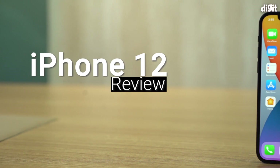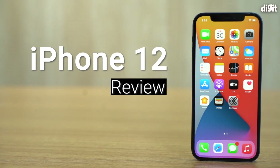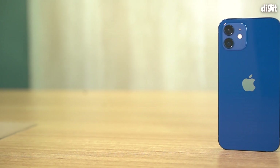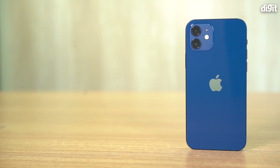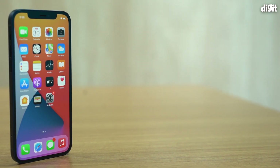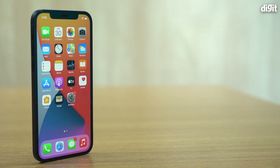Hey guys, welcome to digit.in and today we are reviewing the latest smartphone from Apple, the iPhone 12. If you've taken the time to go to our website, you would know I wrote a piece talking about why the iPhone 12 was the most significant phone out of all of Apple's lineup this year. After having used this phone for a little over two weeks as my primary daily driver, there's a lot that I want to talk about.